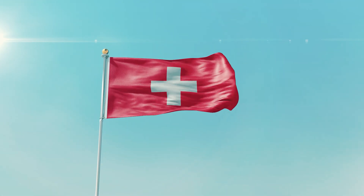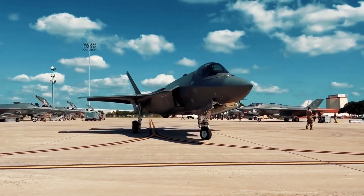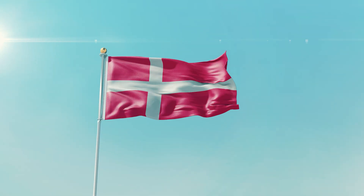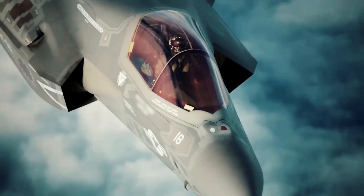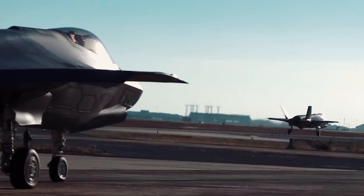In 2021, Switzerland and Finland decided to choose the F-35 to arm their air forces. Denmark received its first F-35 aircraft, and the Royal Netherlands Air Force became the ninth country to declare its F-35 fleet initially operational. This indicates that no one will be replacing these aircraft for at least the next 20 years.